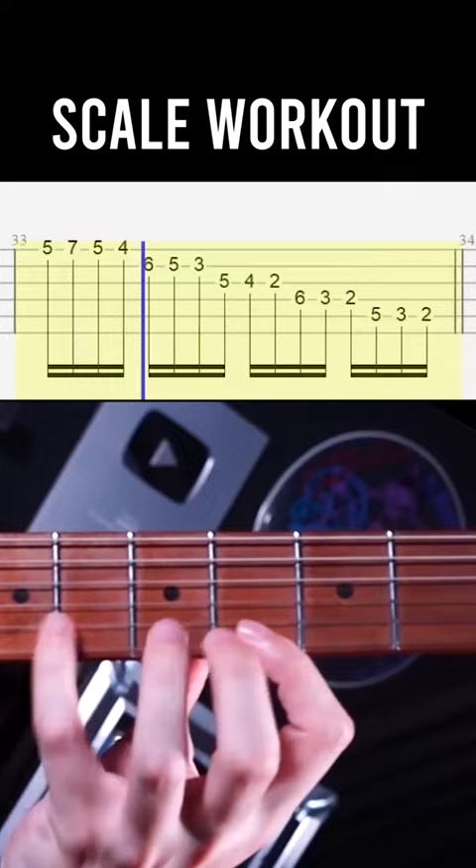Number three: always try to combine technique and theory. So when you're working on scales, for example, try to also think about the interval structure and the modes of the scale, instead of just always doing mechanical technique drills. And number four...